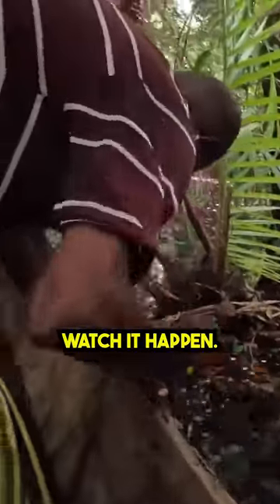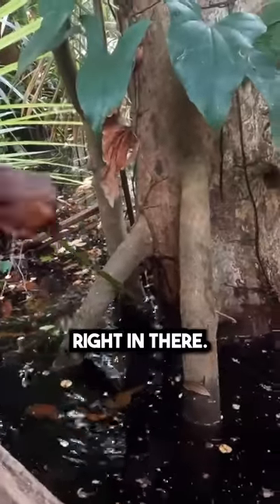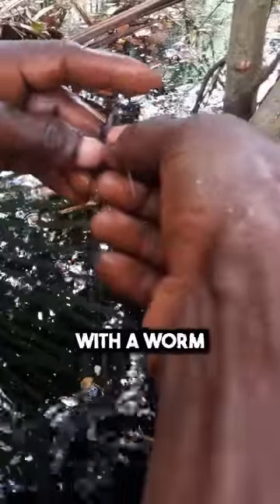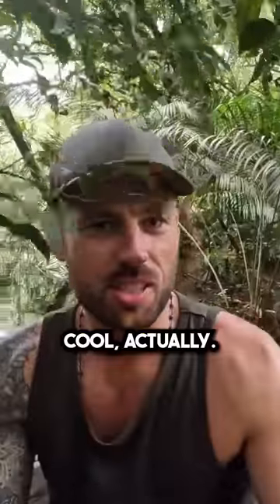So look, we'll watch it happen. It's stuck right in there. They jam it into the substrate or in between the logs, whatever they can find. And then the hook hangs down with a worm on top. It's super cool, actually.